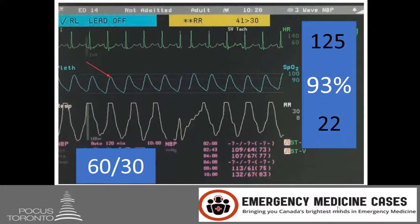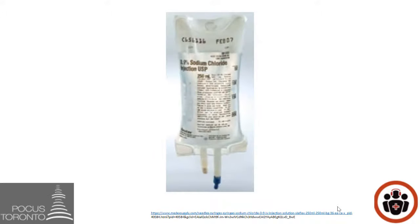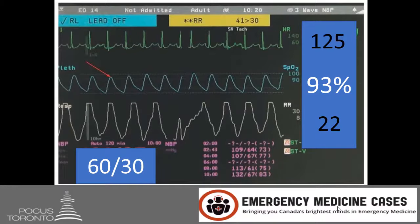The patient is also hypotensive with a blood pressure of 60 over 30, and has a fever of 39.5 degrees Celsius. One liter of IV fluid has already been administered, as has antibiotics and Tylenol. Despite this, the patient's heart rate and blood pressure remain the same. The patient has now been diagnosed with septic shock.